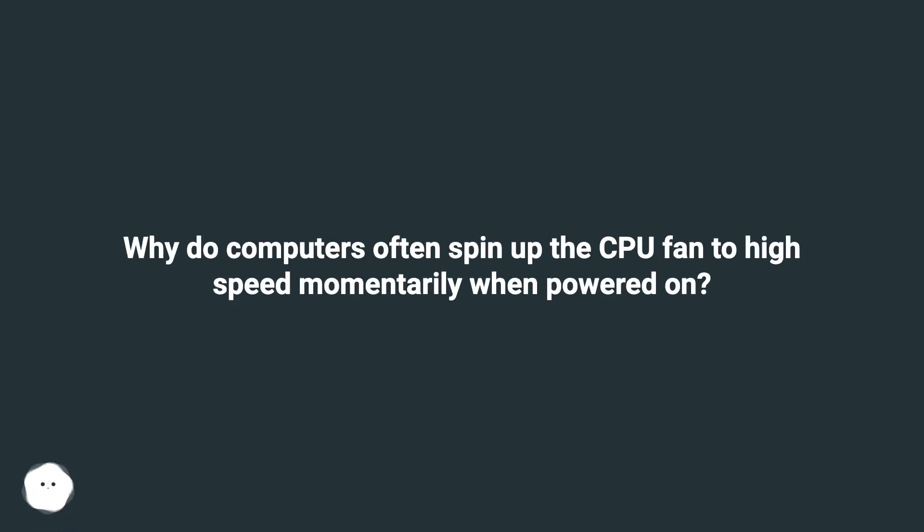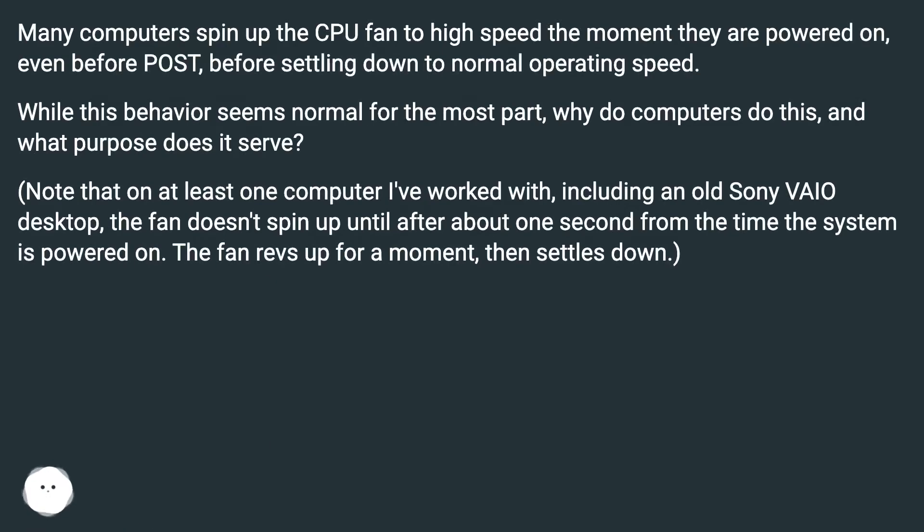Why do computers often spin up the CPU fan to high speed momentarily when powered on? Many computers spin up the CPU fan to high speed the moment they are powered on, even before POST, before settling down to normal operating speed. While this behavior seems normal for the most part, why do computers do this and what purpose does it serve?